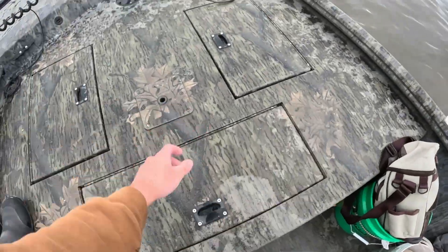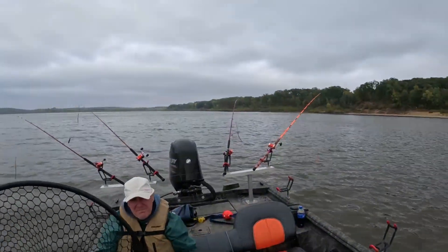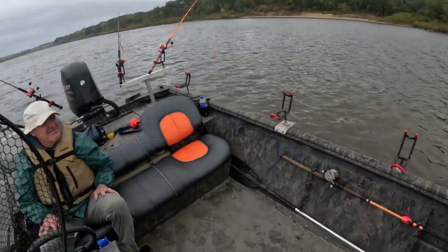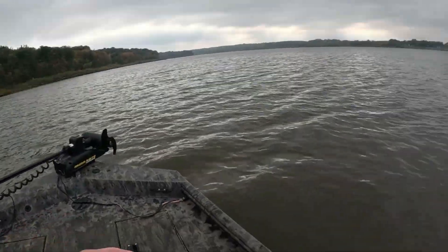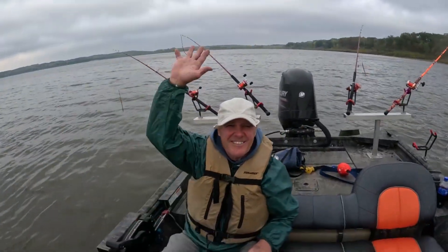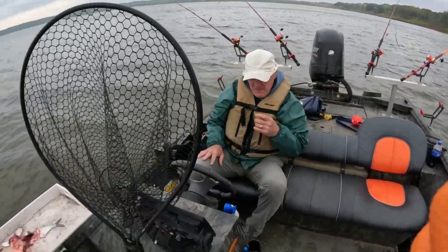We got some shad in the live well and some good fresh cut bait. Got four poles — we're just gonna let the wind take us, so we are doing some drifting, just not trolling. With grampy cam along he'll bring the good luck, so hopefully we're gonna catch them today. Let's get it!